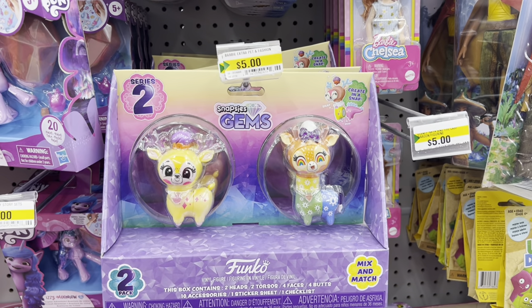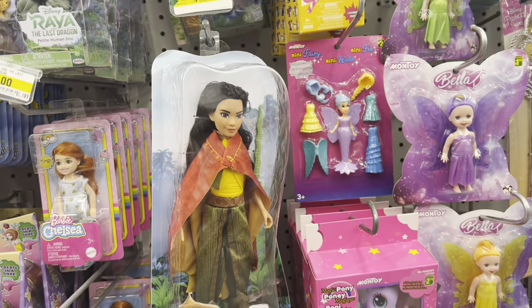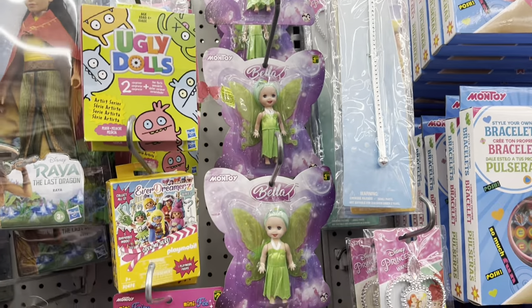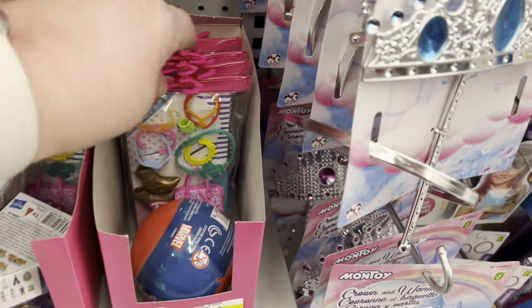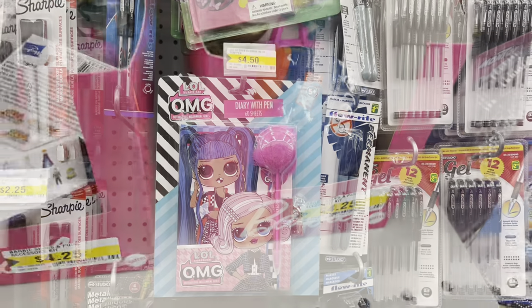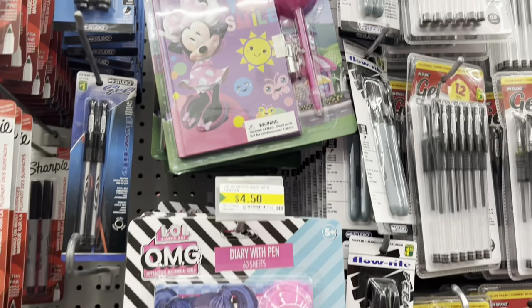I found a couple of new items in the toy section. These Snapsies gems were five dollars. They had Barbie Chelsea and Raya — she's so cute from the movie! They also have Bella and some Barbie accessories — I think this is a new one for $4.25. They also have this cute little LOL OMG diary with a pen and lock for just $4.50, and they had it in Mini Mouse 'Made You Smile' as well.